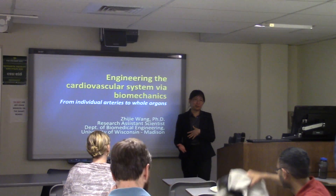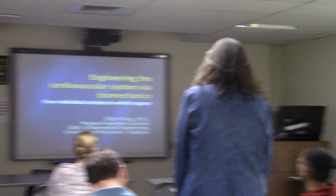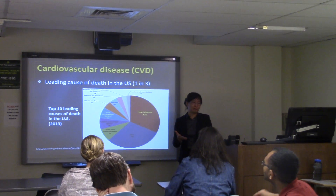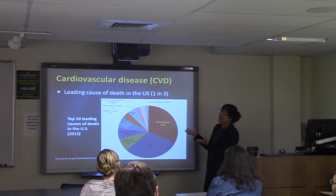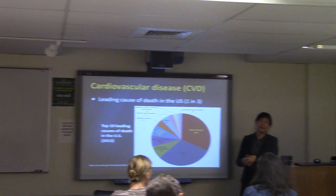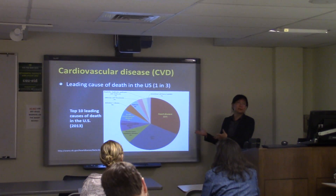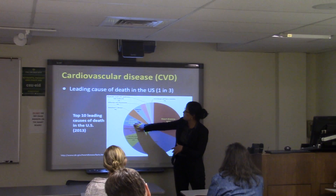Thank you for the introduction and the opportunity to talk about my research in cardiovascular biomechanics. Cardiovascular disease is critically important: in the United States, one in three people dies from cardiovascular causes — 32% from heart disease, and additional deaths from stroke and cerebral conditions.